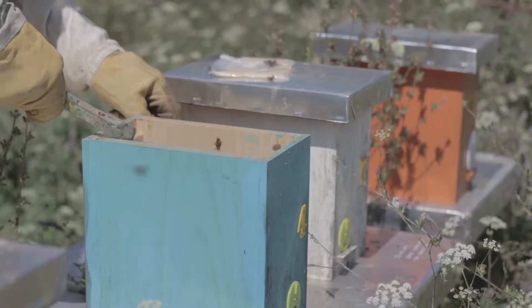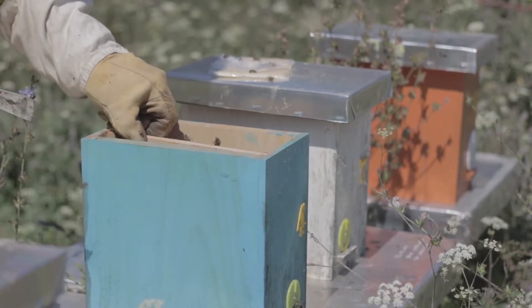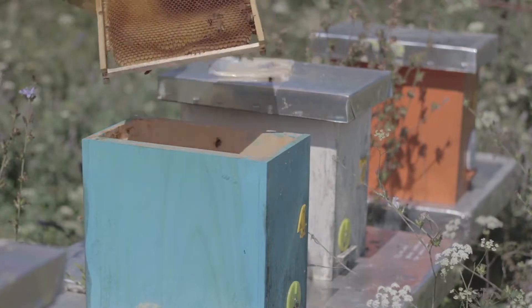Our app also connects you with an experienced beekeeper that will conduct routine checkups on your beehive. You can decide how often you want your hive to be checked in on and when.